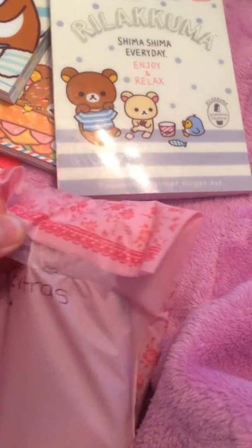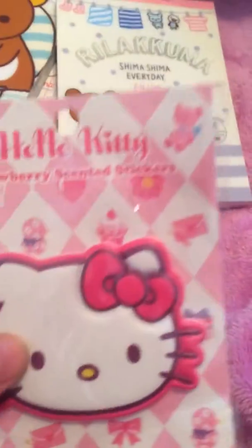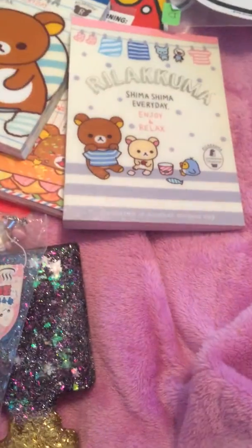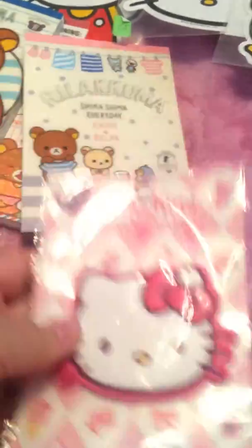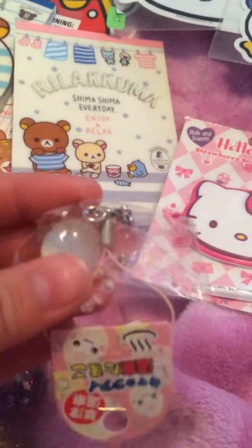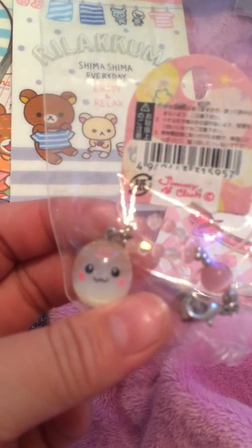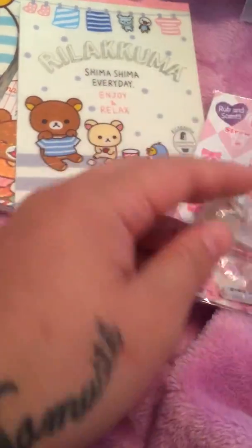And then she sent me extras. She sent me one of these strawberry scented stickers too. It kind of smells like strawberries — you have to rub it or something. But this is really cool, it's puppy. So I have two of those now. And she gave me this little keychain — it's got a Hawaii face on it. Look how cute! It looks like a little steam bun. That's adorable. So I like that.